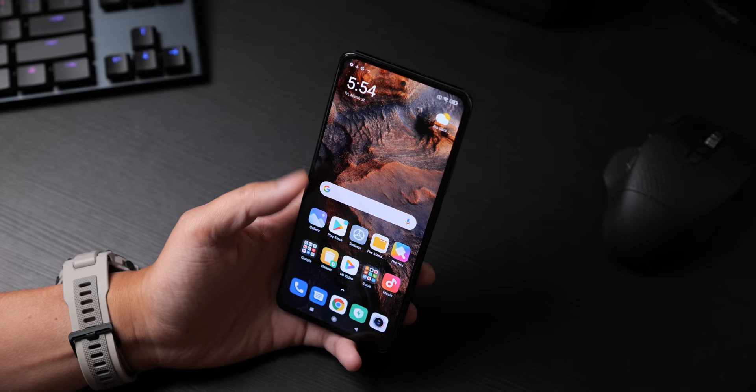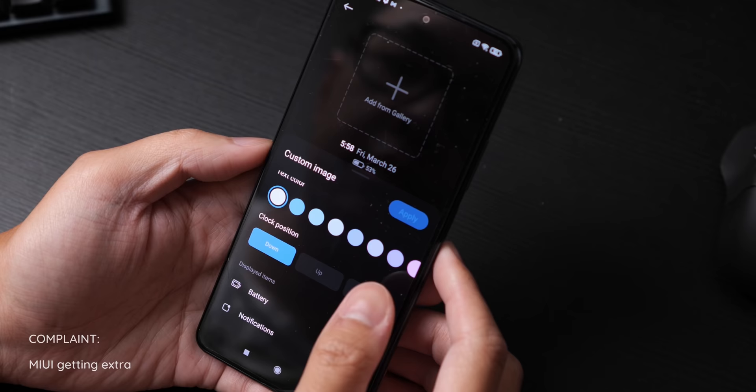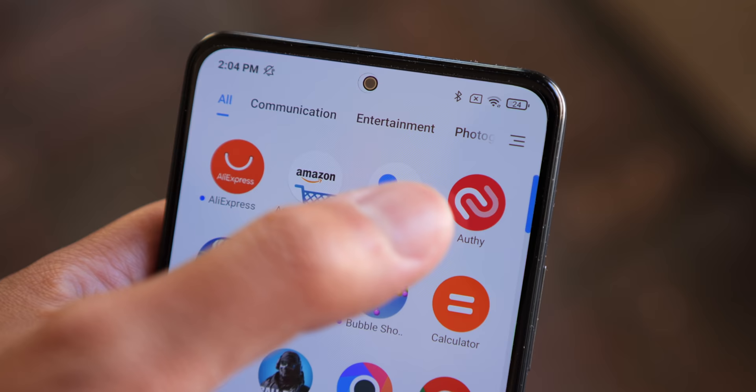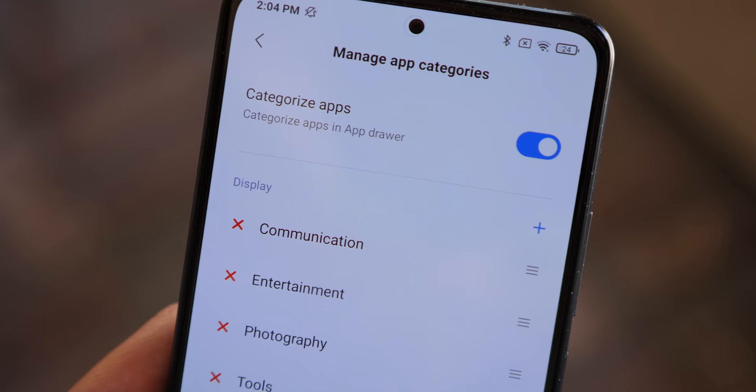As far as complaints are concerned, I do need to bring up the topic of software, and it's something you probably expected. Now MIUI 12 does provide a lot of customization options — you can do a lot of stuff here and cater this experience to exactly what you want. I kept things pretty simple, but in order to get it to this simple, minimalistic look in the interface, you have to put in quite a bit of work.